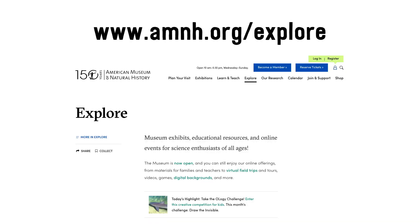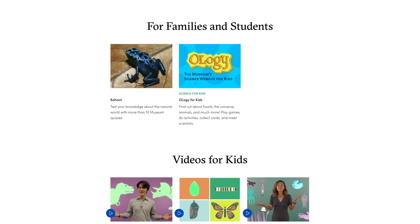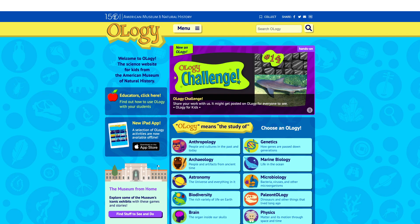Did you know that you can visit the American Museum of Natural History online at www.amnh.org/explore, take a virtual tour with Google Street View, test your knowledge of the natural world on Kahoot, or explore Ology — the museum's science website for kids!